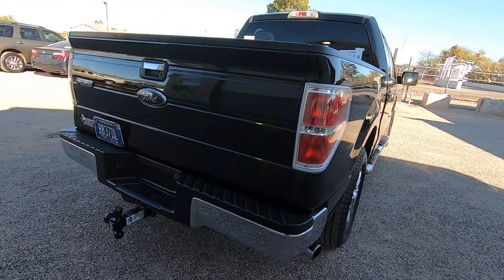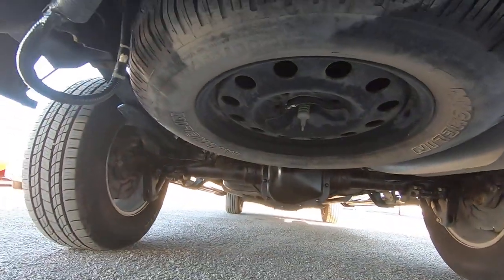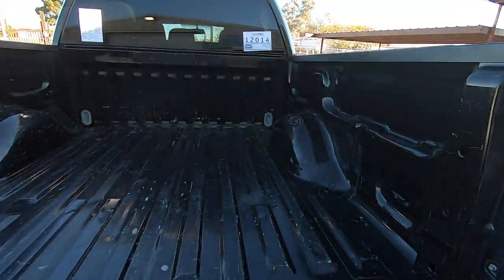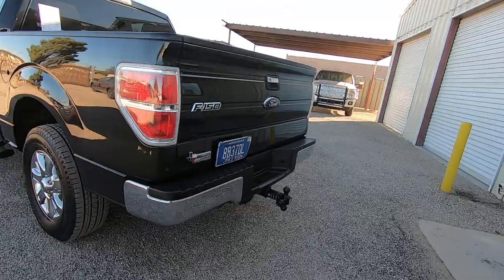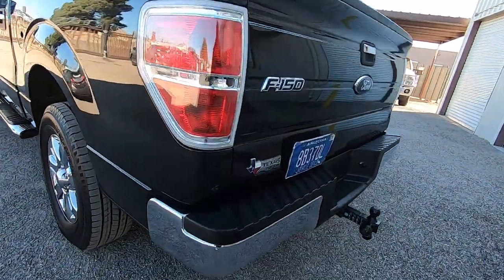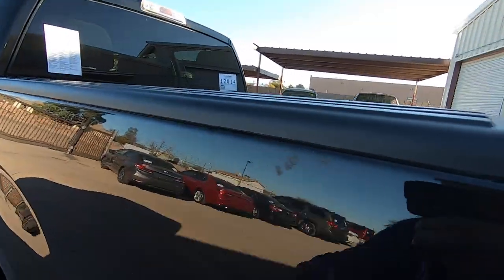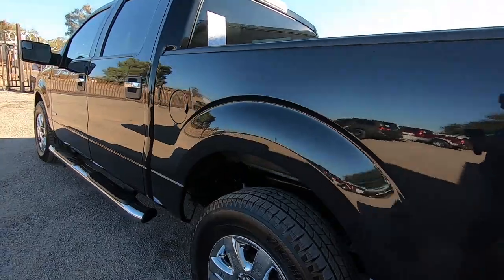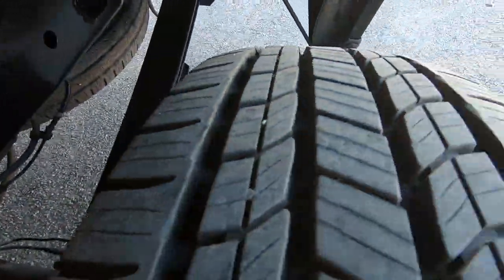That being said, it's still a really good-looking truck, but not perfect. We want to make sure people understand that so there's no drama. Our vehicles are priced so well that whoever buys this truck is going to buy it for being a truck. There's a little scratch here, a couple little chips there. They're going to buy this truck because they need a truck, not because they need a show truck.